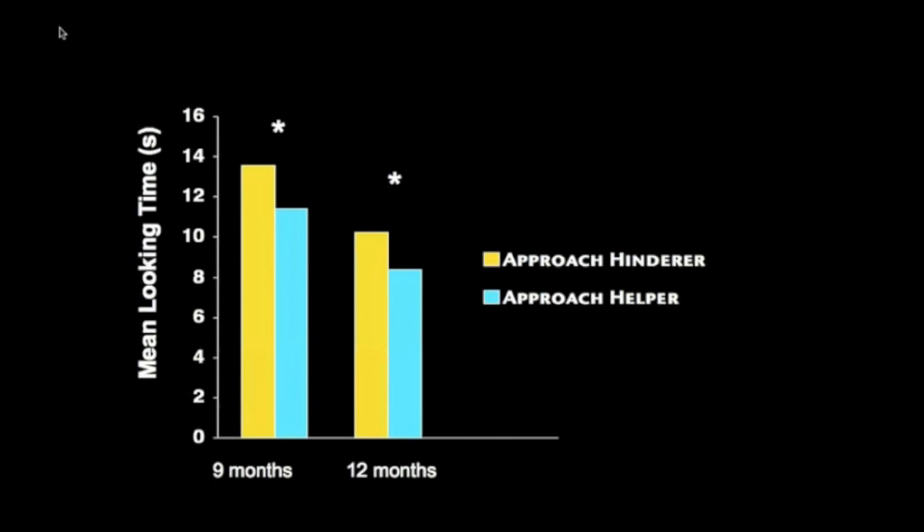This brilliant graduate student, Kylie Hamlin, joined Cameron's lab and said, you know, you're asking a very complicated question. There's a simpler, but maybe more interesting question you could ask, which is what do babies themselves think of the characters? What do they think of the good guy and the bad guy? So to study this, we moved away from a looking method and towards a reaching method so babies could indicate their preferences.